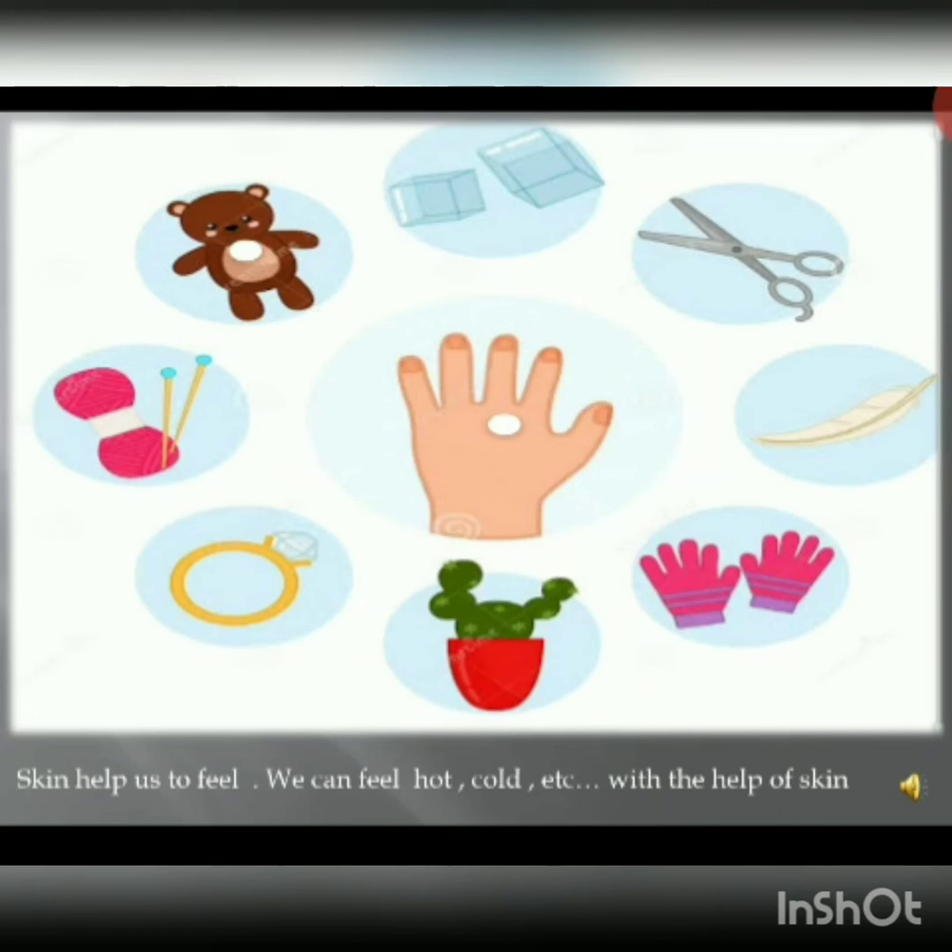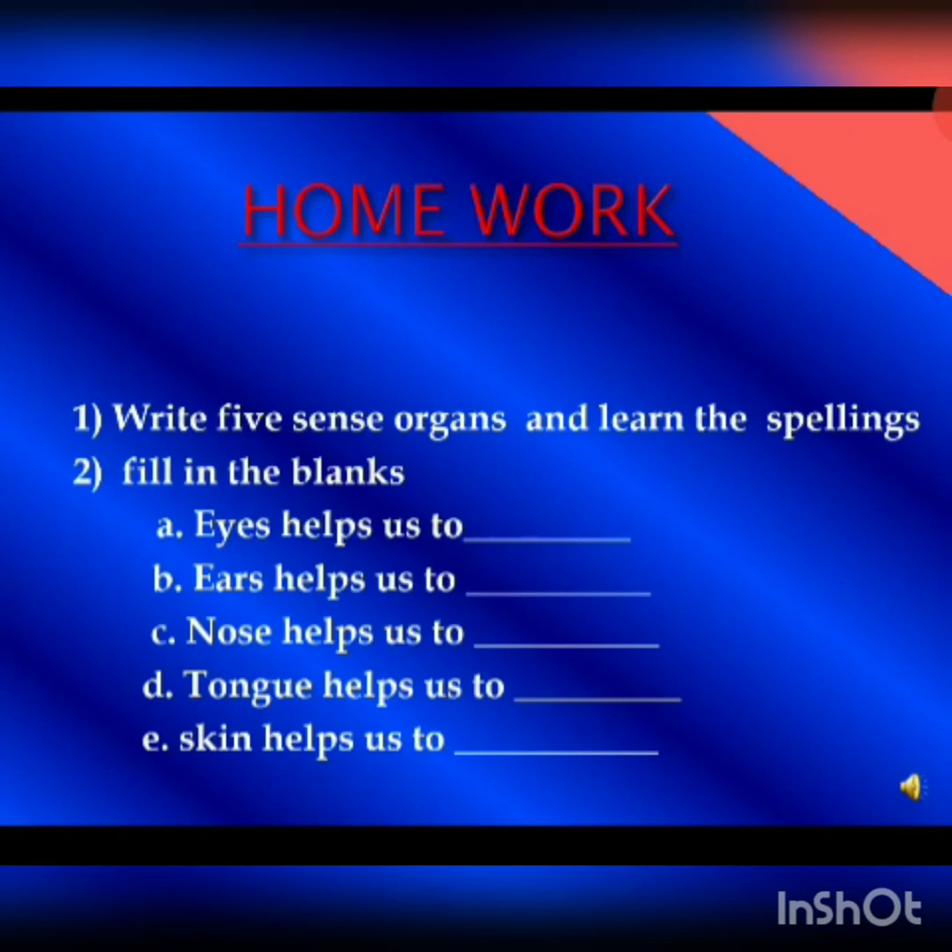So dear children, these sense organs are very important to us, so we have to take good care of our sense organs. Now your work is to write the five sense organs and learn their spellings. Next, fill in the blanks: Eyes help us to ___. Ears help us to ___. Nose helps us to ___. Tongue helps us to ___. Skin helps us to ___.